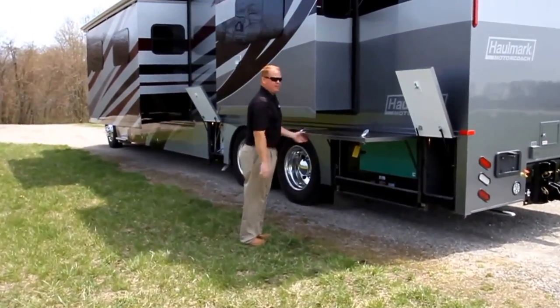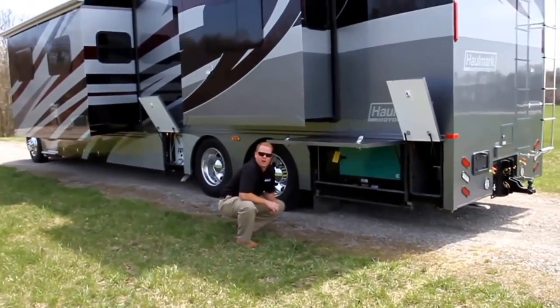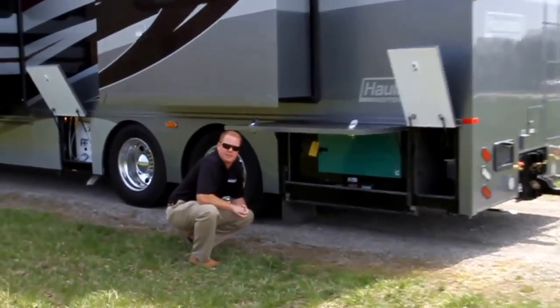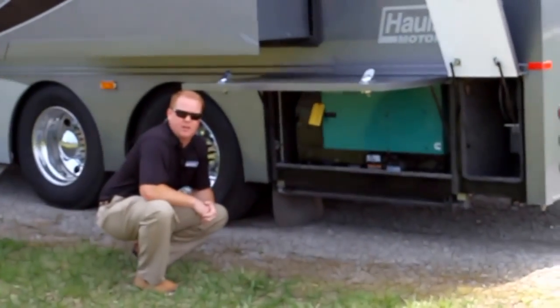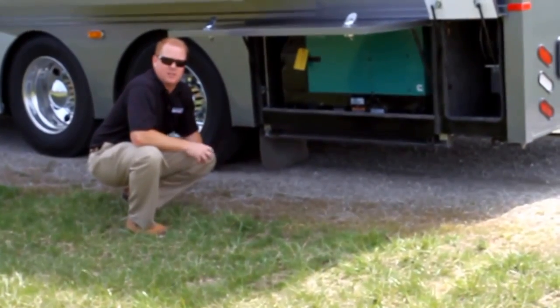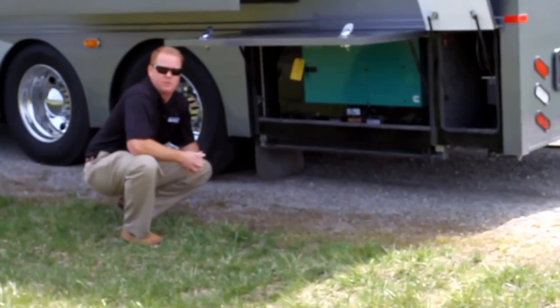In case you don't have 50-amp service, you do have on board a 12,500-watt Onan quiet diesel generator. You have a single fuel source that shares with your fuel tanks on the coach. This comes with a slide tray, so it's easy to service and access any filters, change fluids, and so on.